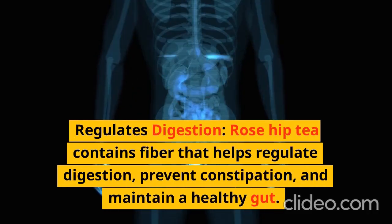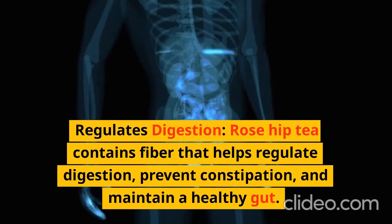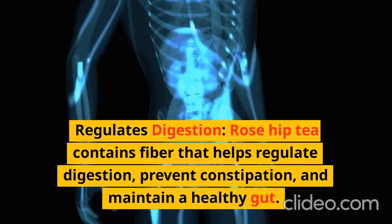Regulates Digestion: Rose hip tea contains fiber that helps regulate digestion, prevent constipation, and maintain a healthy gut.